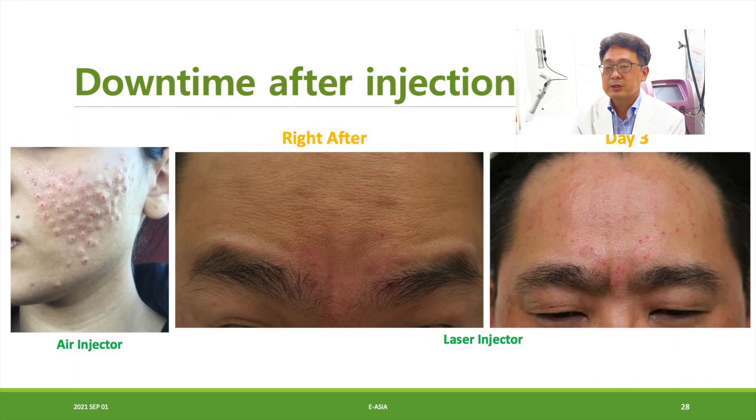Regarding downtime after injection: the air injector side shows a very large wheal after injection. With the laser injector, the picture right after injection and on day three shows only a small pinpoint blood clot visible on day three, but generally the outcome is good.